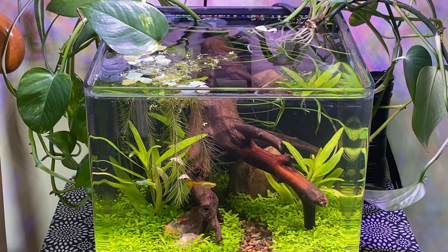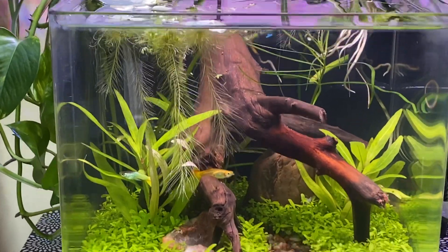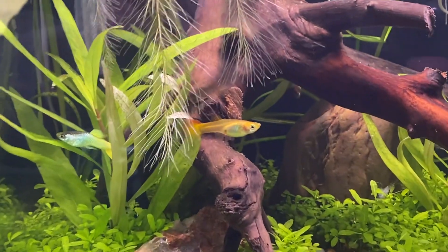Hey everybody, thanks for popping over. I finally picked up some guppies for my planted, dirted, carpeted tank.